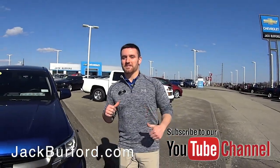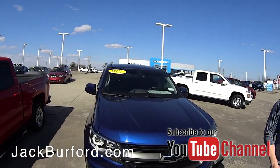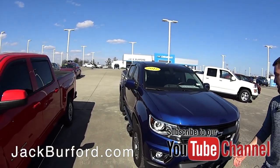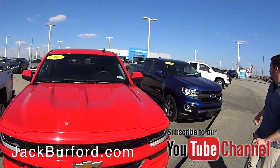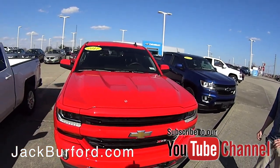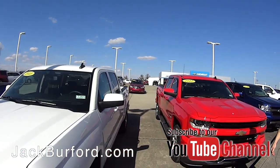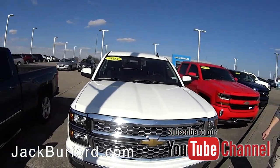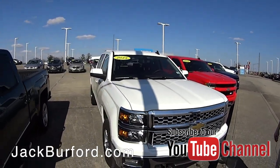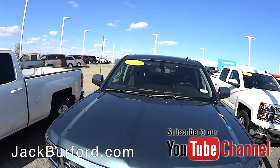What's up guys, Wes Cummins here at Jack Burford Chevrolet, coming to you on a beautiful day. I'm going to show you some of this nice pre-owned inventory we got. We got everything from Chevrolets — a beautiful 2017 blue Colorado with some low miles, a 2017 Silverado with about 18,000 miles, super low miles, 2015 and 2014 model trucks, anything from low miles to about medium miles.